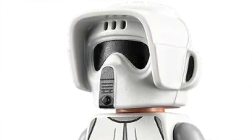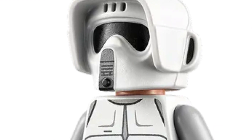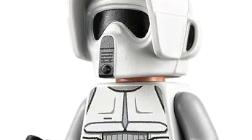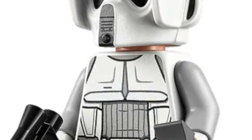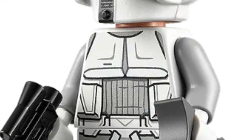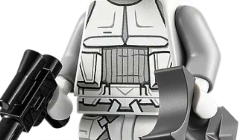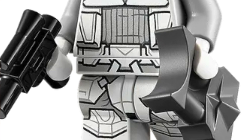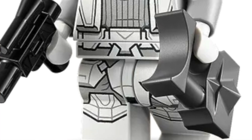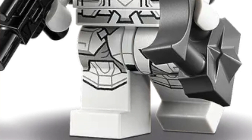Number 18: the snow scout trooper. I love this new scout trooper helmet that Lego made these past few years — I think it first appeared in the Razor Crest from 2020. It's not your normal scout trooper; instead of black it's got some gray details, which I think is cool. It came out in the snowtrooper battle pack, probably the best minifigure from that set. Really like this figure.